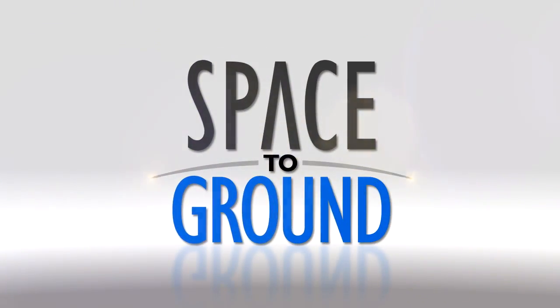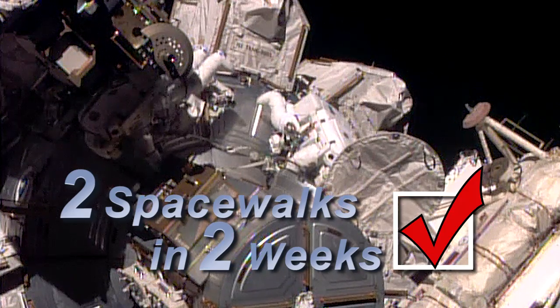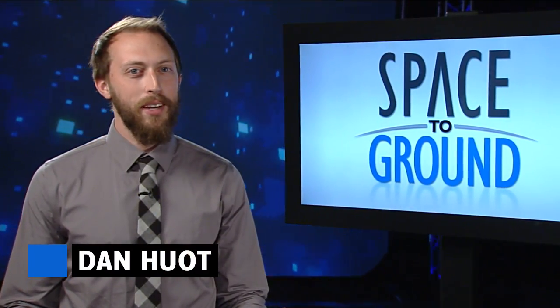Houston Station on Space to Ground. Two spacewalks in two weeks? Check. Welcome to Space to Ground, I'm Dan Hewitt.